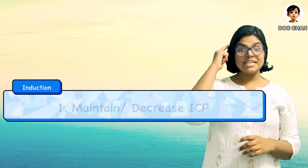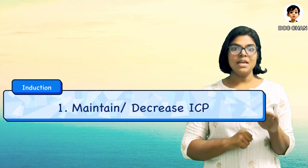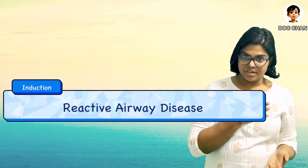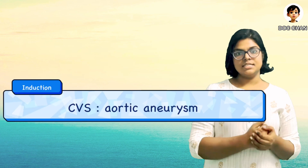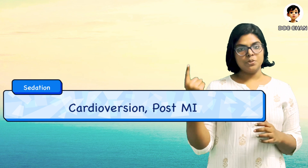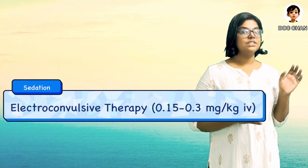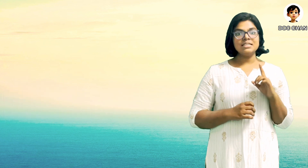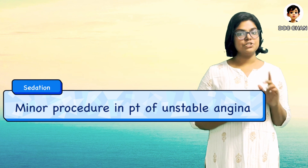Now let's go to the uses. It is used in intracranial hypertension and in cases where we need to decrease ICP while maintaining coronary and cerebral perfusion pressures. It is also used in reactive airway disease patients, cardiovascular diseases, aortic aneurysm repairs, thoracic surgeries, CABG, and PTCA. For sedation, it is used in cardioversions and post-MI cases. Note that it cannot be used for prolonged infusions because it can cause adrenocortical suppression. It can also be used as a sedative for electroconvulsive therapy at a dosage of 0.15 to 0.3 mg/kg IV, and as a sedative for unstable angina patients posted for minor surgical procedures.